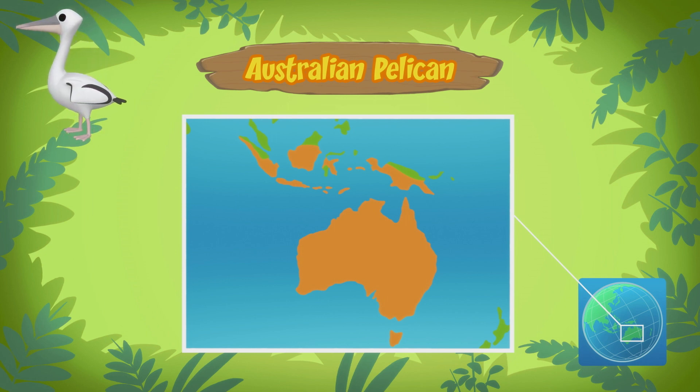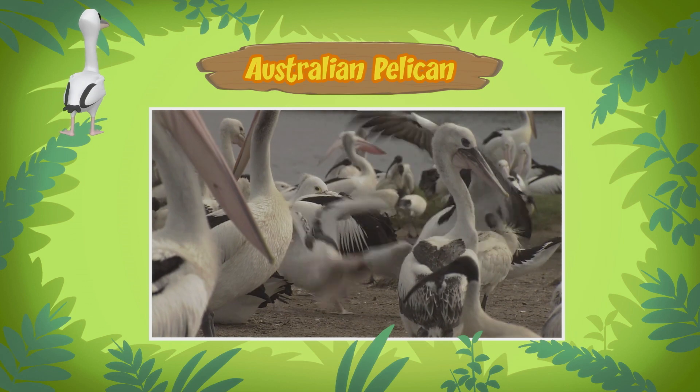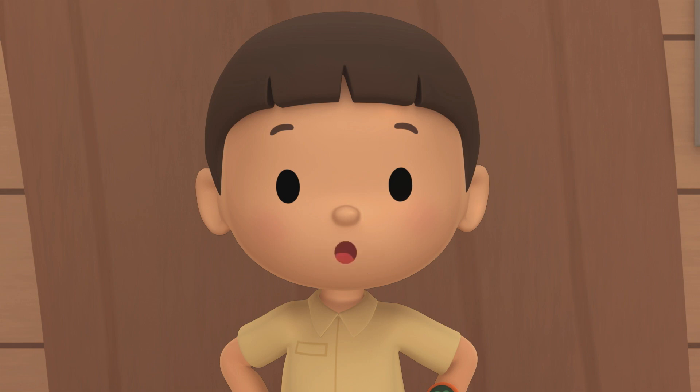The pelican in our garden looks very small. Is it a baby? It's not a baby, but it's still very young. It might still need its parents to feed it. This young Australian pelican might be looking for its parents.